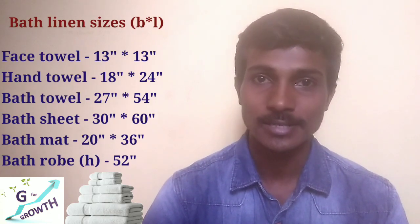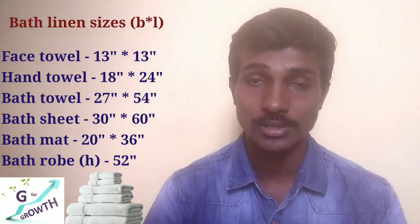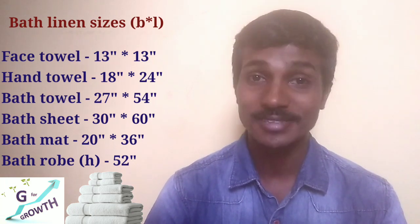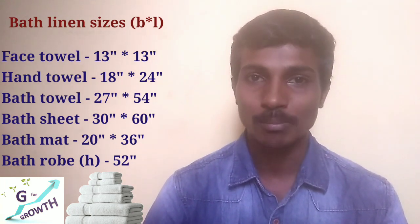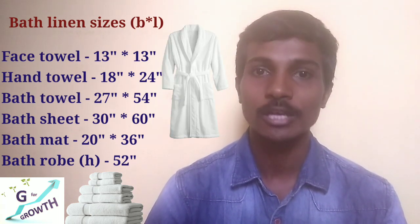Next are the bath linens. Bath linen sizes vary according to the hotel and brand, but the standard sizes are: face towel 13×13 inches, hand towel 18×24 inches, bath towel 27×54 inches, bath sheet 30×60 inches, bath mat 20×36 inches, and the bath robe height is typically 52 inches.